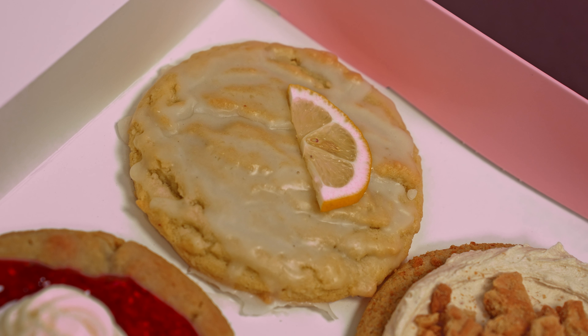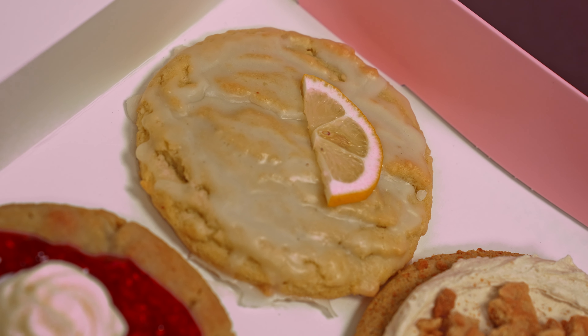Next up we have lemon glaze — we've got two fruity options this week. Lemon glaze is a really unique cookie because there's an actual lemon on top and you can actually squeeze it to enhance the cookie flavor. If you like your cookies a little more tart, take that lemon off the top and squeeze some juice on it. If you don't like it as tart, you can give the lemon to a friend or do whatever you want with it — the cookie by itself is still just as good.